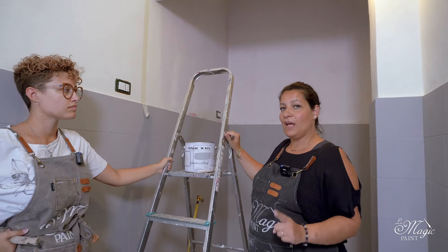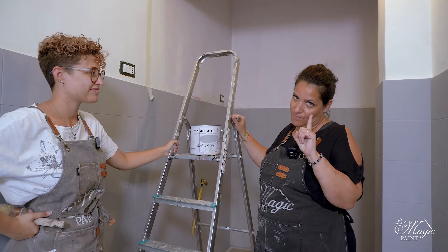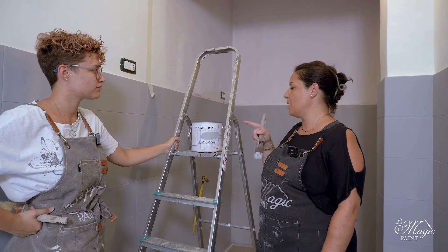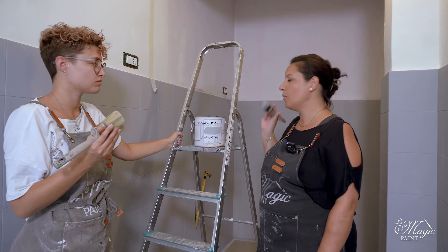Emma will take care of the heights because she is much quicker than me, and I will do the lower parts — the precision work. Obviously tone-on-tone using Julia's grey: Emma uses the Molino brush, I use my Elizabeth to move forward smoothly. Let's go!